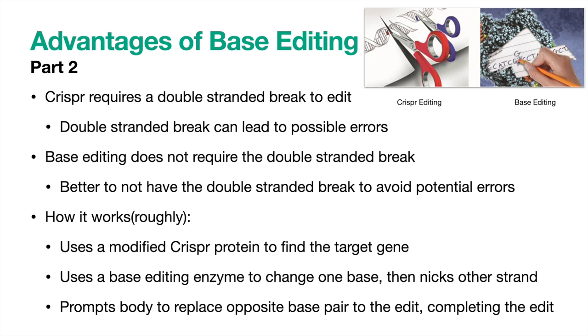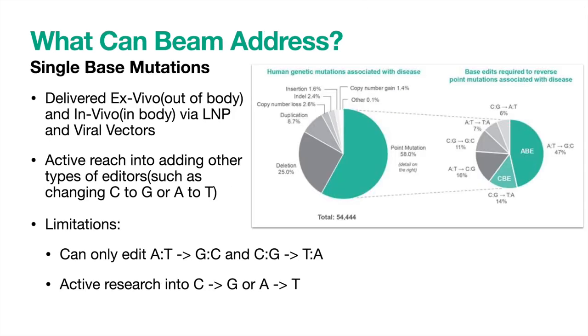Now I'll give a rough explanation of how it works. Beam uses a modified CRISPR protein to find the editing site, but not to cut the strands. A base editing enzyme attached to the CRISPR protein then changes a single base pair. The other strand of DNA is then nicked or cut, which prompts the body to naturally repair the nicked strand by matching it with the reciprocal base pair to what was just edited onto the other strand. This cements the edit as final, without requiring a double-stranded break. As of now, base editing can only address point mutations that require a certain base pair change. They can currently edit AT to GC and CG to TA. However, they are actively researching other editors, such as being able to change C to G or A to T. I think they have a good chance of success, as the CBE editor was developed with the specific intent of doing so, and with enough time and energy, the others will be developed as well.